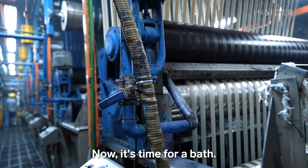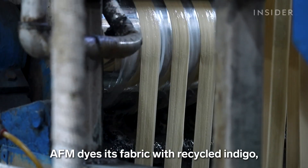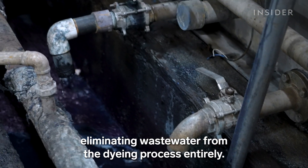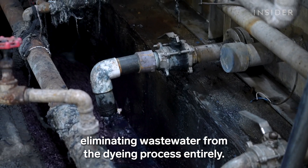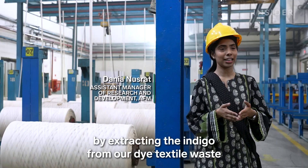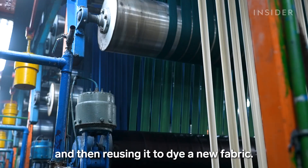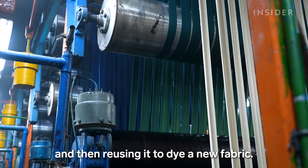Now, it's time for a bath. AFM dyes its fabric with recycled indigo, eliminating wastewater from the dyeing process entirely. We are making this fabric by extracting the indigo from our dyed textile waste and then reusing it to dye a new fabric.